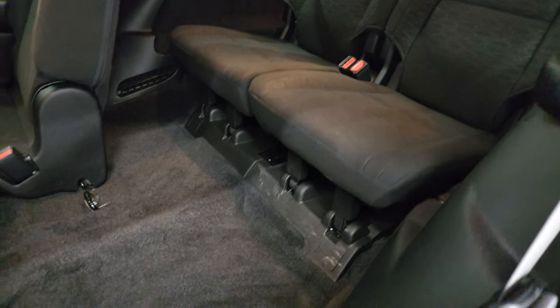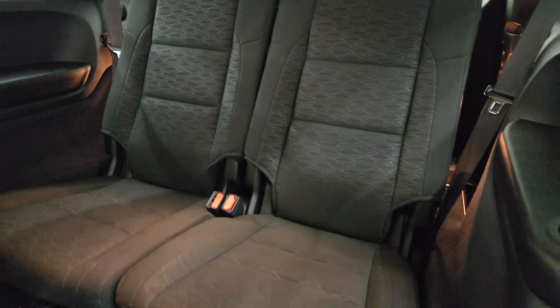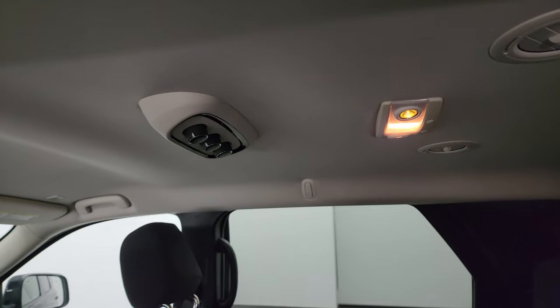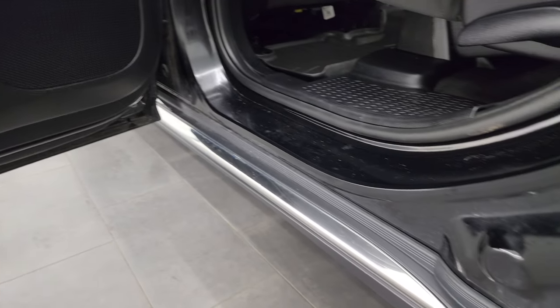These seats fold down and back up easily. The third-row carpeting and seats are in fantastic condition as well. These fold down, and you do get rear air controls back here. There are side curtain airbags on the front seats and child safety locks on the back doors. Inside and bottoms of the doors didn't show any corrosion — they look really good.